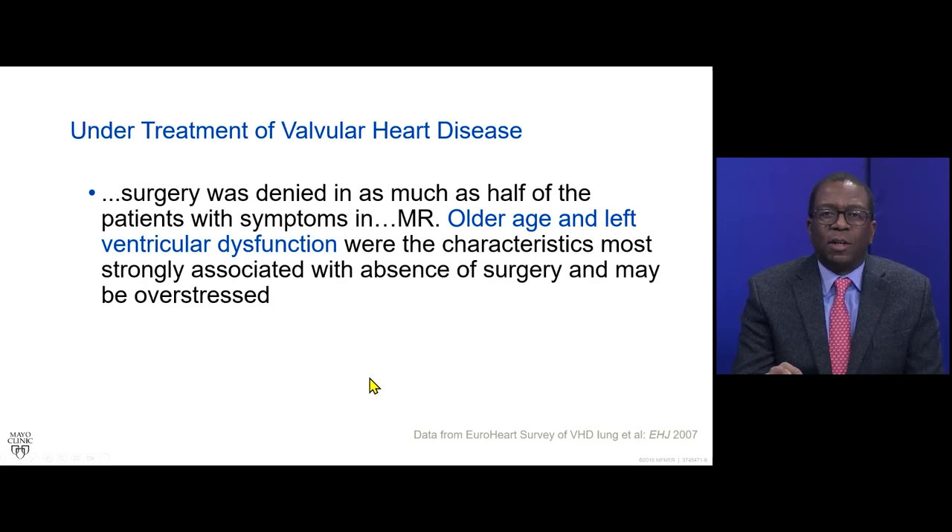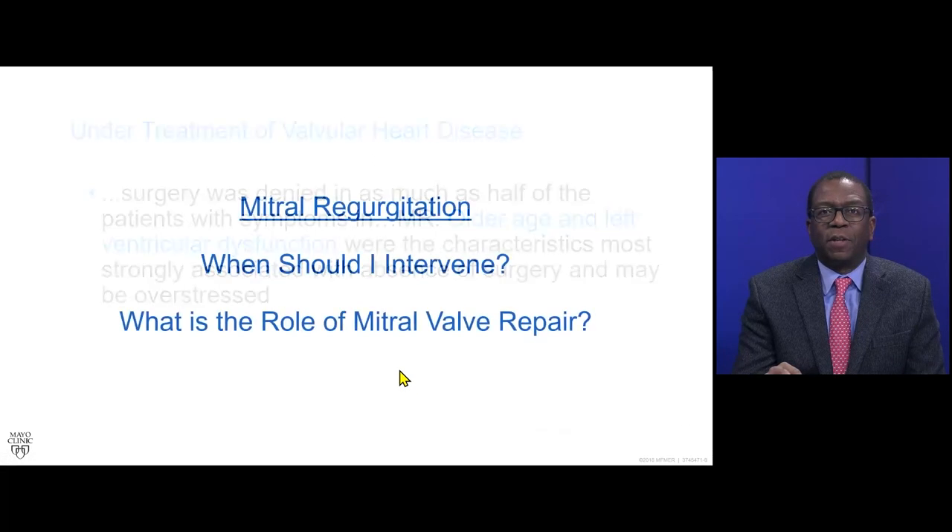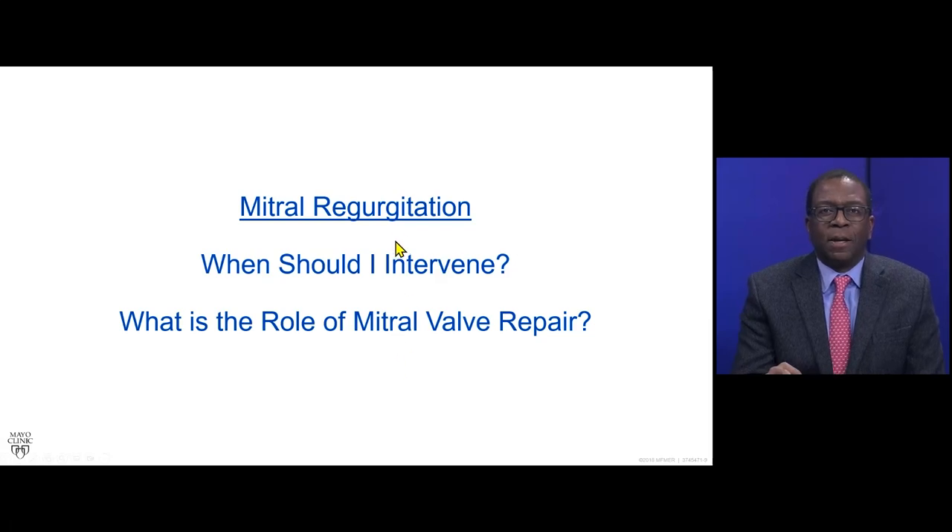This is not new data. This is data from the EuroHeart survey showing that surgery was denied in as much as half of the patients with symptomatic mitral regurgitation, and that older age and left ventricular dysfunction were the characteristics most strongly associated with the absence of surgery. There is delayed referral to intervention for mitral valve regurgitation when patients have LV dysfunction.